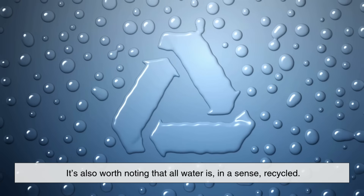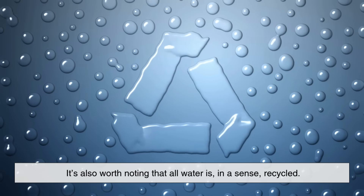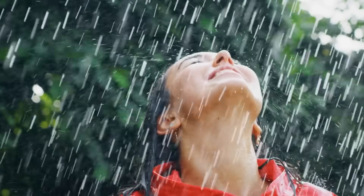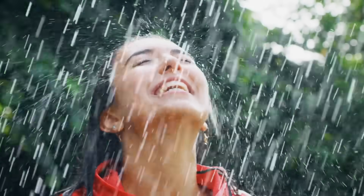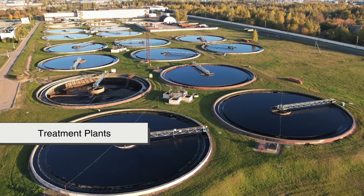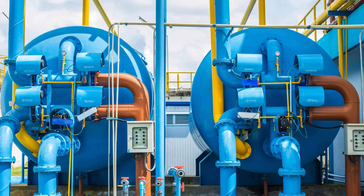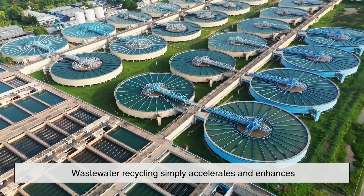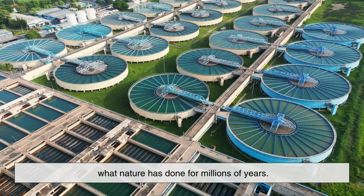It's also worth noting that all water is, in a sense, recycled. The water we drink today has passed through countless natural and human-made systems, from rain to rivers to treatment plants. With modern purification technology, wastewater recycling simply accelerates and enhances what nature has done for millions of years.